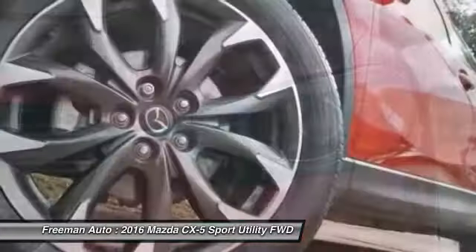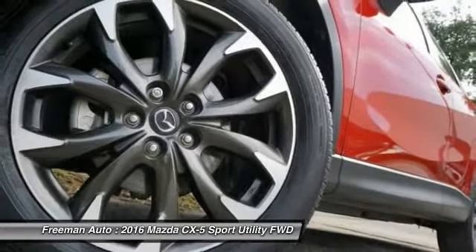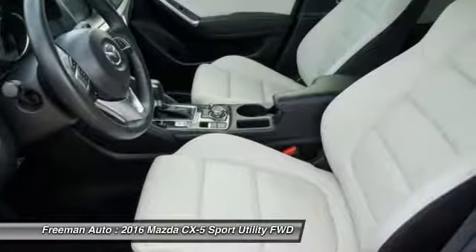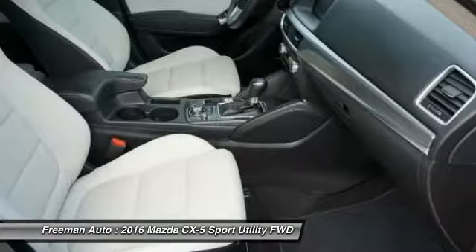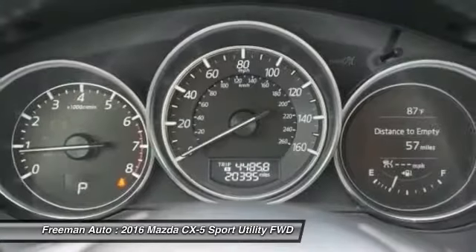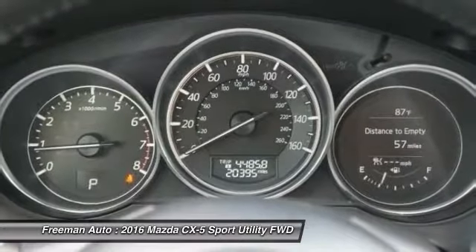Look no further — you have found exactly what you've been looking for. The 2016 Mazda CX-5 competes with the likes of the Honda CR-V, Subaru Forester, Toyota RAV4, and Ford Escape.